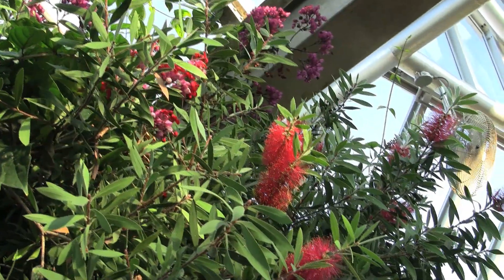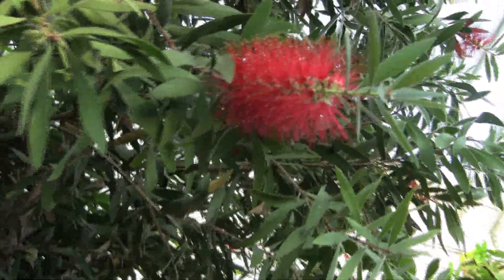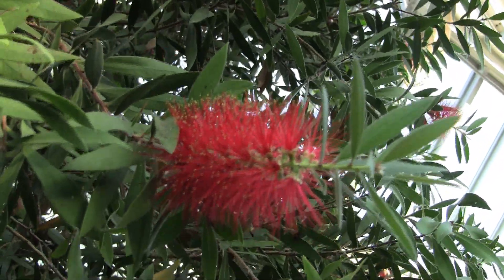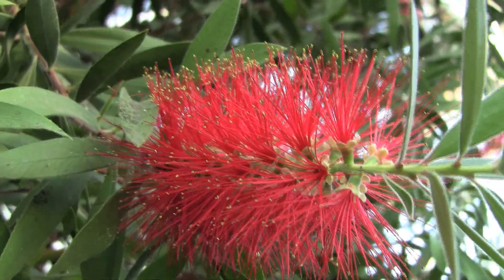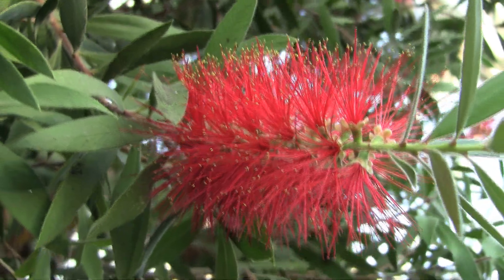I'm standing beneath a beautiful specimen of Callistemon, the bottle brush tree. These species are all native to Australia. They lack true flower petals — the beautiful red parts are actually the stamens that are exerted. Very, very showy and obvious — a wonderful plant related to myrtle from the Mediterranean region.